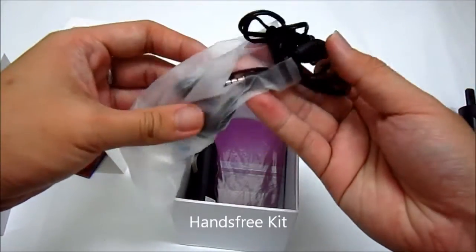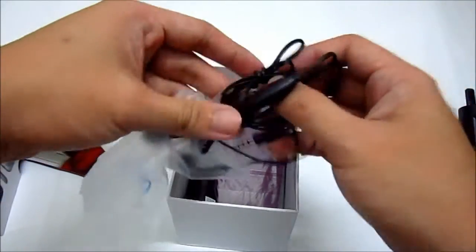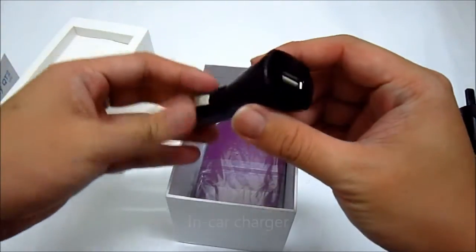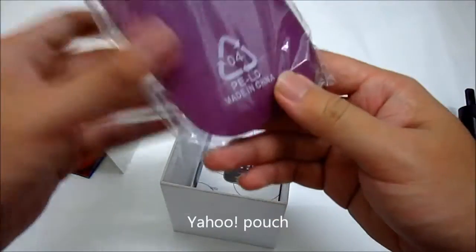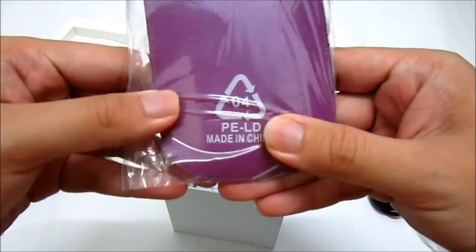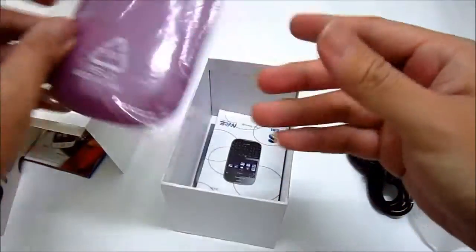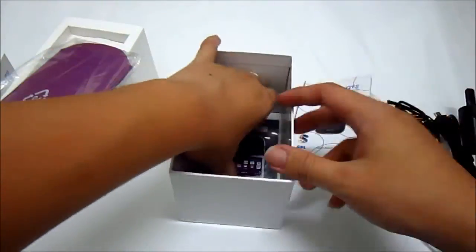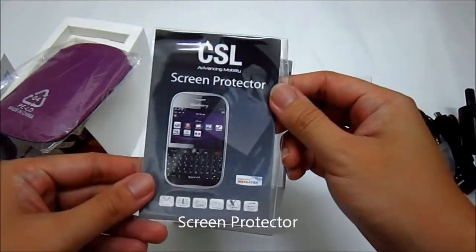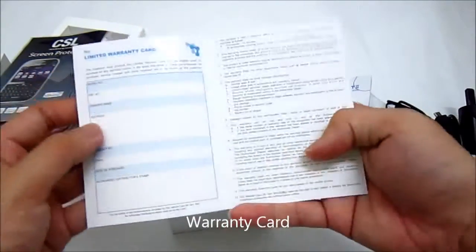It also comes with a hands-free kit, 3.5mm, a car charger, a pouch with Yahoo pre-printed on it, a user manual, a screen protector for the phone, and last but not least, the warranty card.